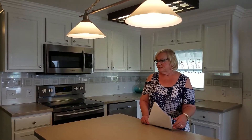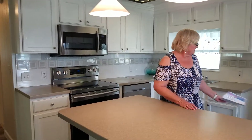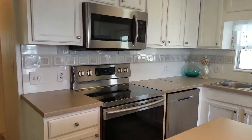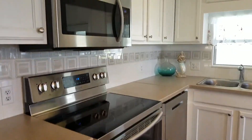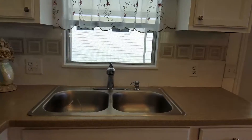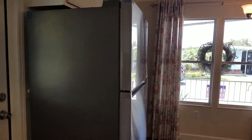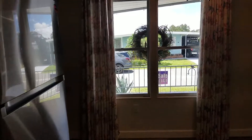We're in the kitchen where the counters have been done. There's new appliances, new sink and faucet. As you can see it's an open concept. The cabinets are also newer, and the backsplash in the kitchen is new. It is open to the living room area.